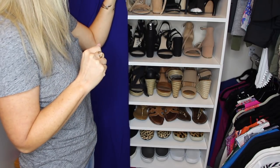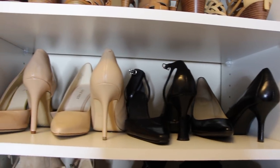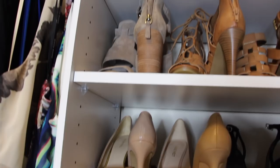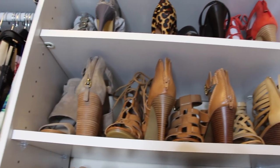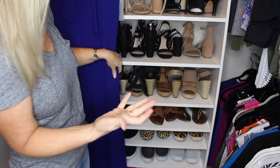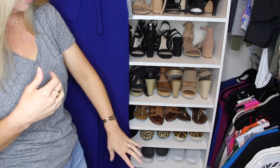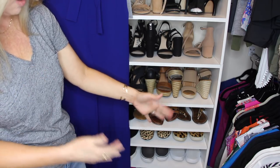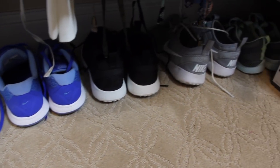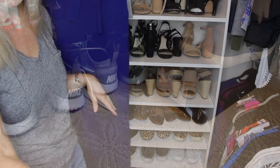I have some pumps too, but I wouldn't say pumps are my most worn shoe — I don't find them that comfortable. I do have your standard black and nude pumps, and wedges and things like that. I go through stages with wedges so they're not really my most worn. These aren't all of my shoes — I have a few more like different colors of loafers that I bring out in the fall, and then my tennis shoes are behind there.